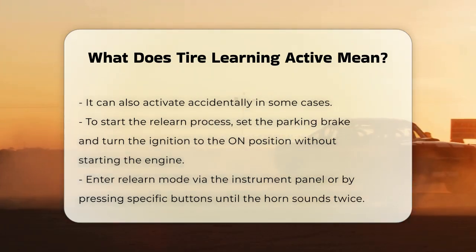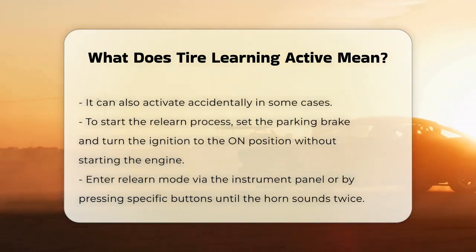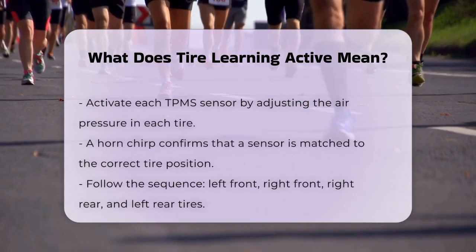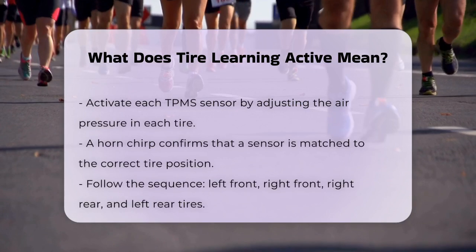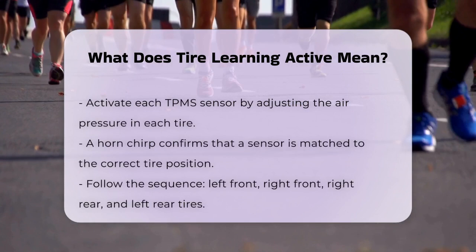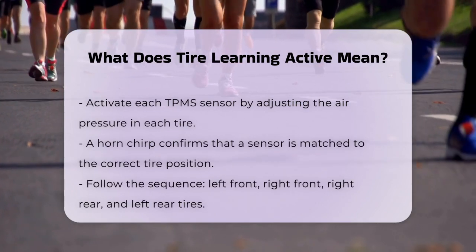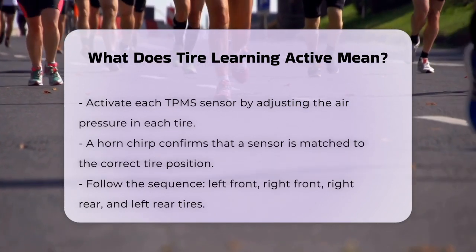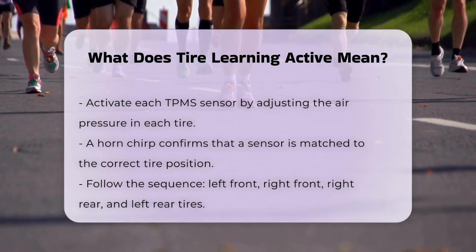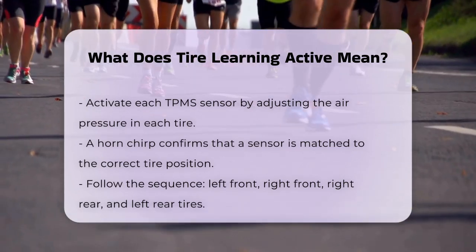Relearn mode can be done through the instrument panel or by pressing and holding certain buttons until the horn sounds twice and the Tire Learning Active message appears on the dashboard. Once in relearn mode, you'll need to activate each TPMS sensor by increasing or decreasing the air pressure in each tire until you hear a horn chirp. This confirms that the sensor has been matched to the correct tire position.